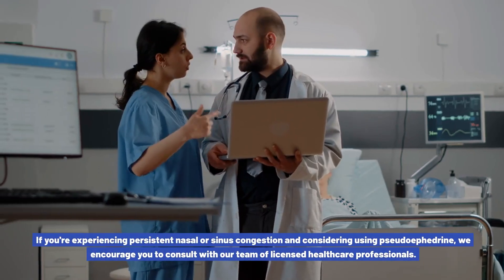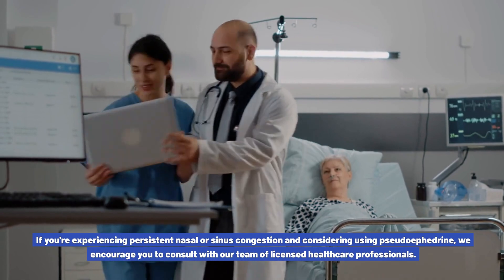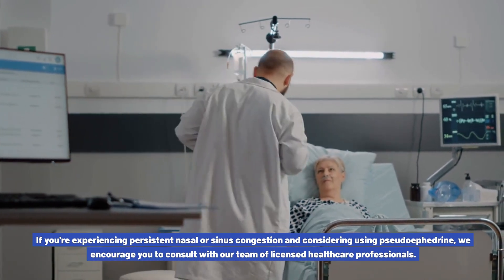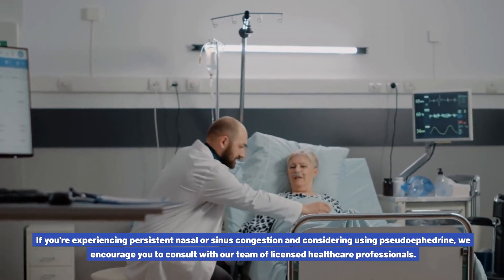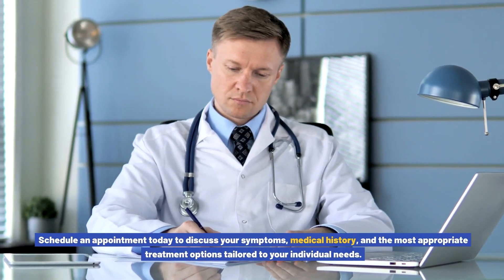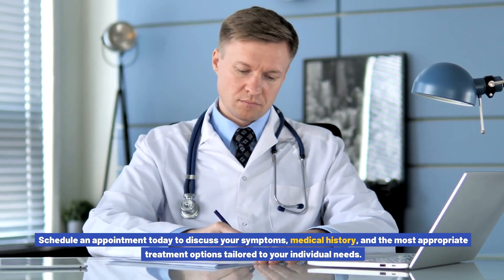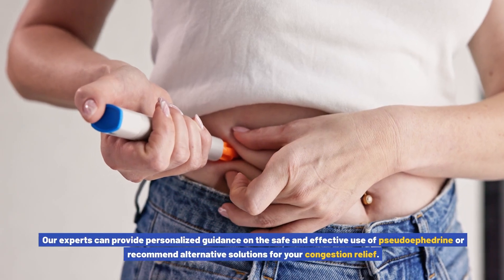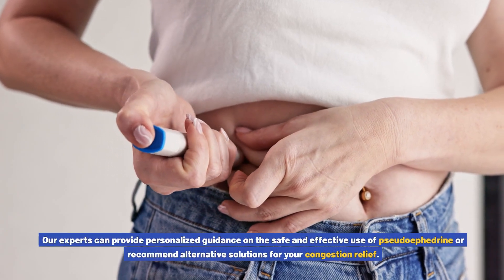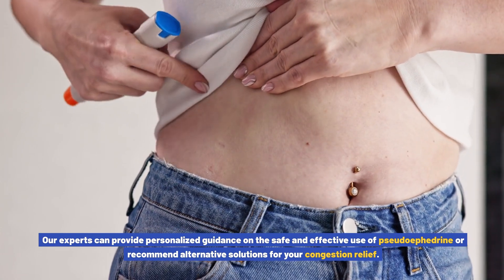If you're experiencing persistent nasal or sinus congestion and considering using pseudoephedrine, we encourage you to consult with our team of licensed healthcare professionals. Schedule an appointment today to discuss your symptoms, medical history, and the most appropriate treatment options tailored to your individual needs. Our experts can provide personalized guidance on the safe and effective use of pseudoephedrine or recommend alternative solutions for your congestion relief.